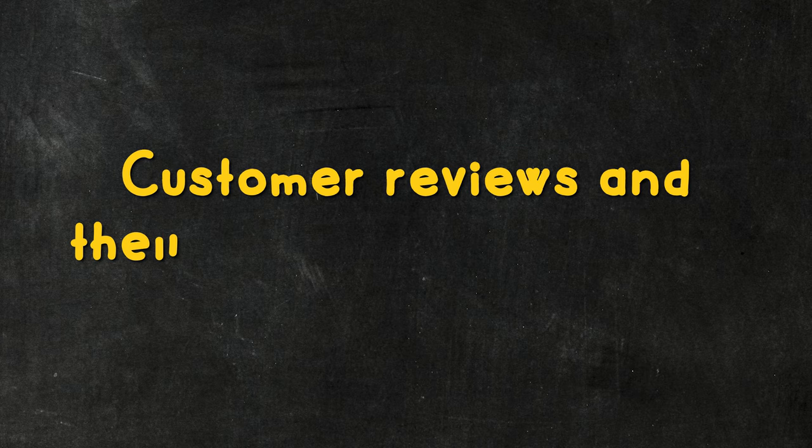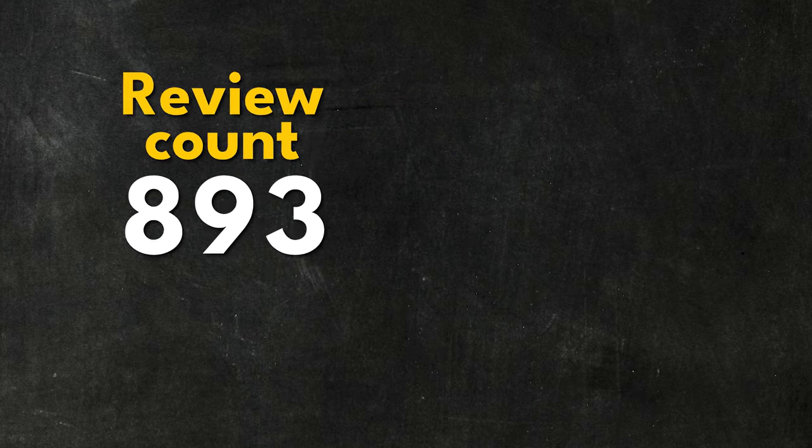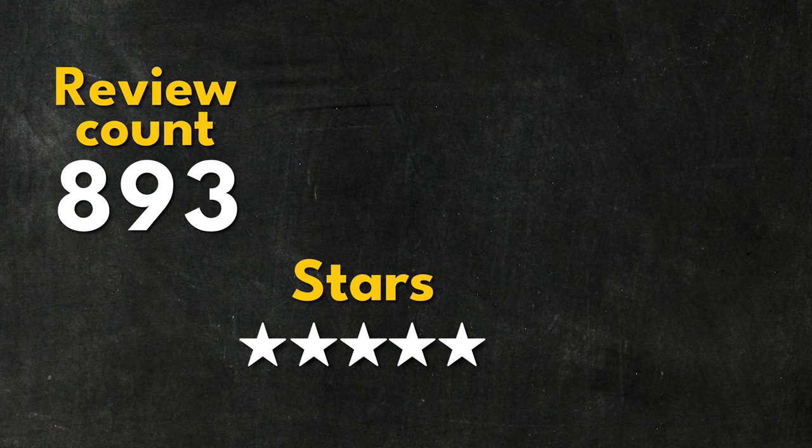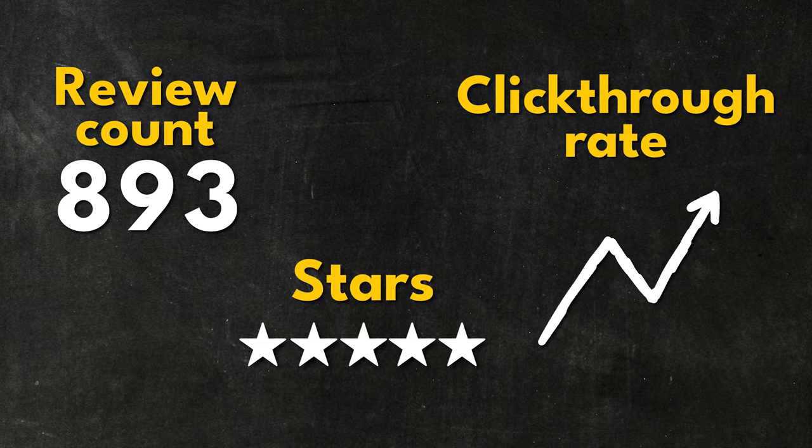One of the most important aspects of a Google Business page is the reviews. These are a great way of building credibility when people see your business listed in search results, and also a fantastic way to show Google that your business is excellent, popular, and that people love it. Some in SEO claim that review count, review quality, and sentiment impact local SEO. A business with higher review count and higher star ratings is likely to get more clicks from searchers, and Google feeds click-through rate in as one of its ranking factors.